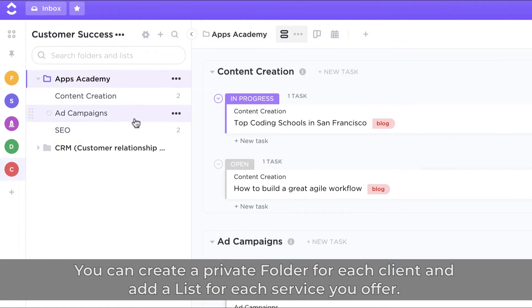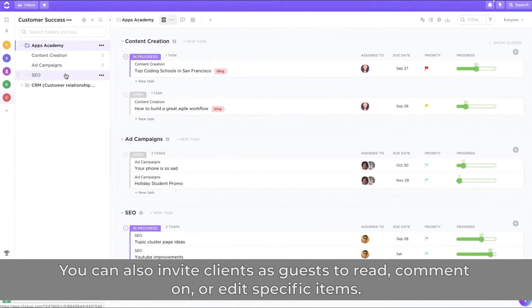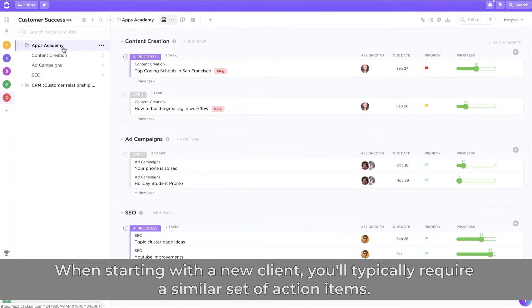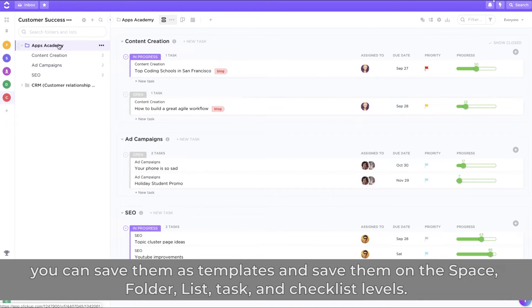You can create a private folder for each client and add a list for each service you offer. You can also invite clients as guests to read, comment on, or edit specific items. When starting with a new client, rather than recreating those folders, lists, and tasks, you can save them as templates at the space, folder, list, task, and checklist levels.